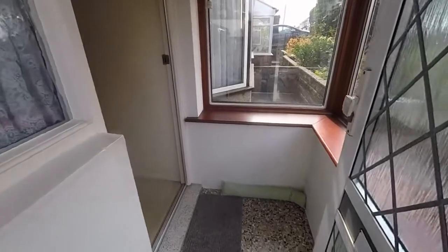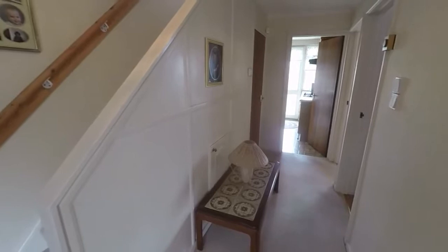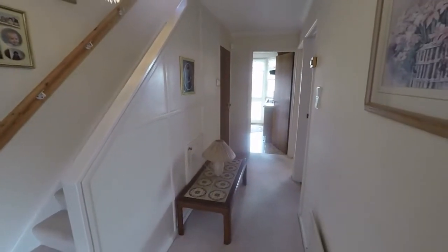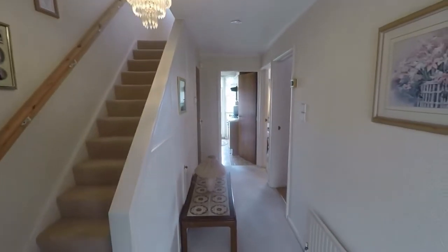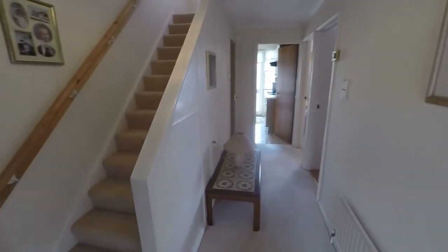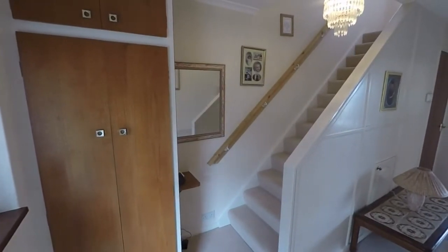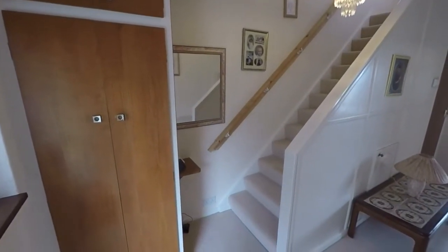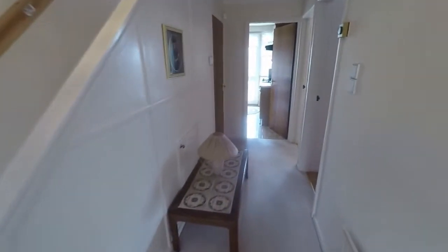Coming down the front here, we have side access through to the rear garden. At the front we have an initial porch area with a second internal door for added security, then into the hallway. Once inside, we have this spacious hallway area with stairs leading up to the first floor and access into all of the ground floor rooms. Just on the left as you enter, you have this storage cupboard which does have a coat rail in there — really handy for storage of coats and shoes.